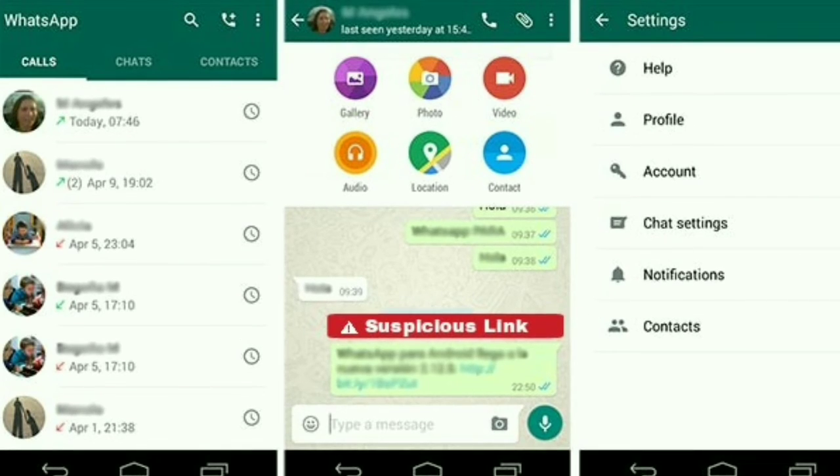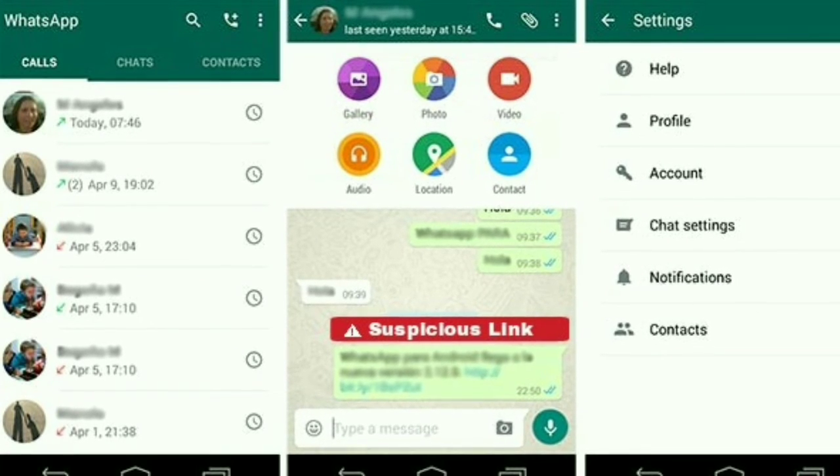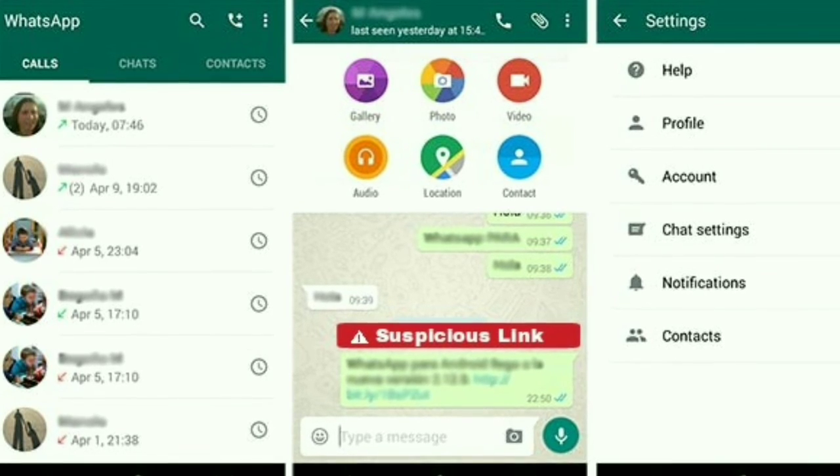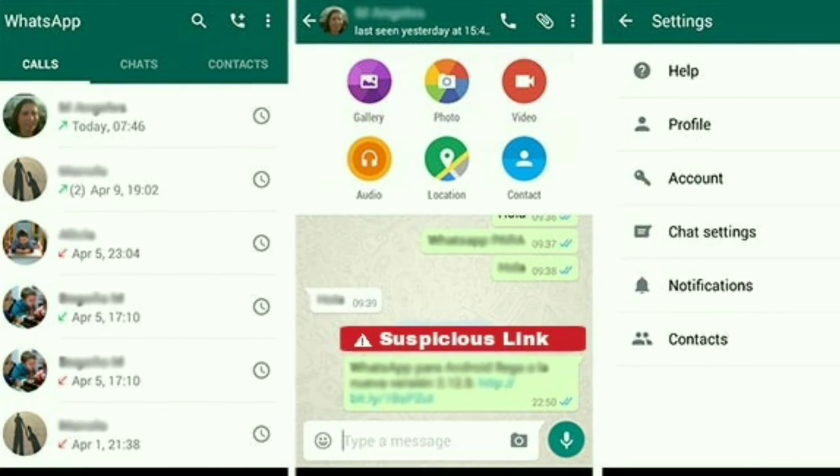WhatsApp's new suspicious link feature means that if someone sends you a link in a message and you open it, there will be a suspicious link warning. You will be able to know that the message is fake.